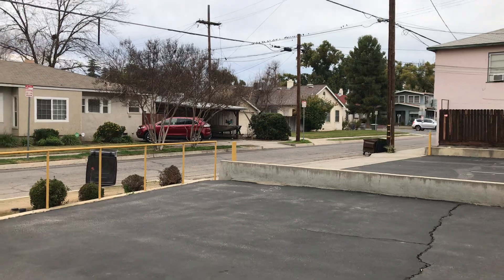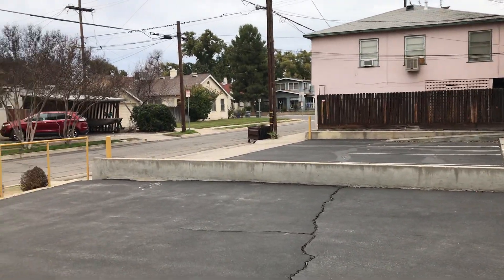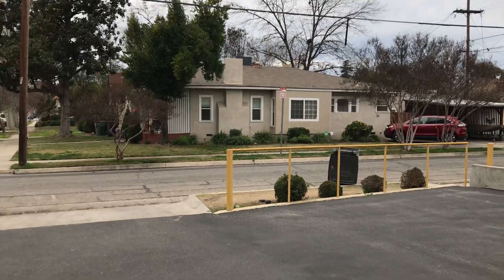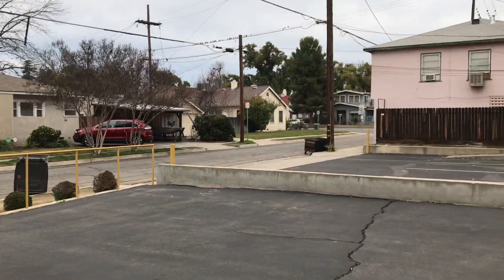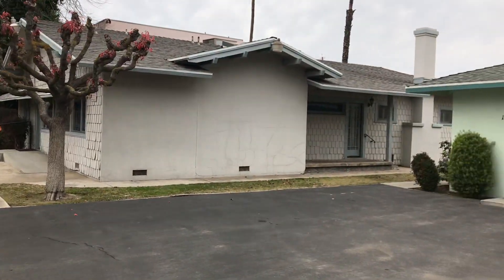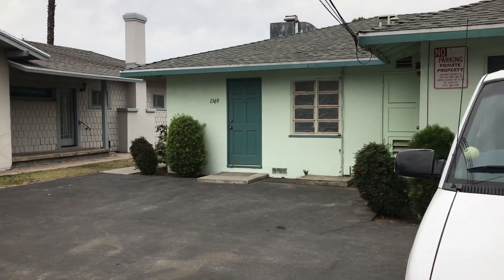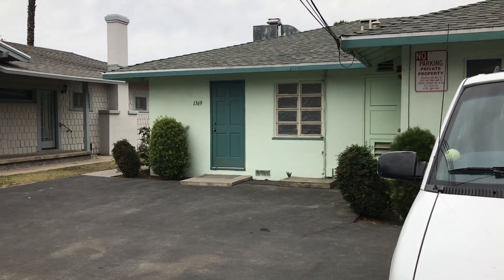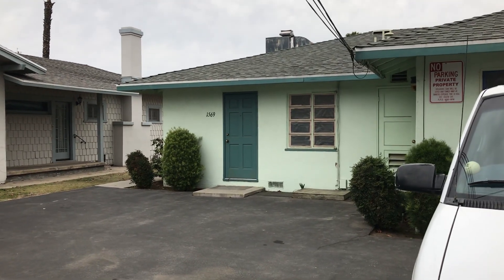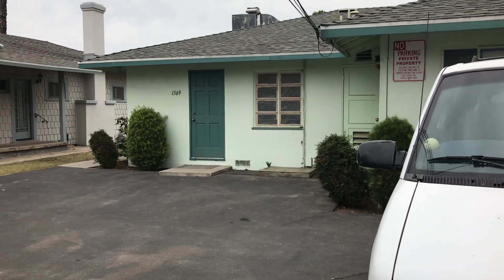Sometimes I get asked, do we just do houses or multifamily? And I always answer, we do the deal. This is a case of an office building that just needed some love and attention — probably a 35 or 40K remodel. Then we're going to look to lease it out for over $2,000 a month. This office space will fill up — great curb appeal right off Fresno City College. Once it's all done and put together, it will be a great investment for someone.